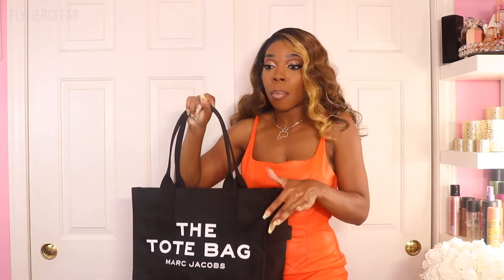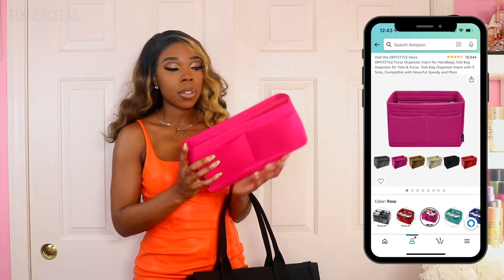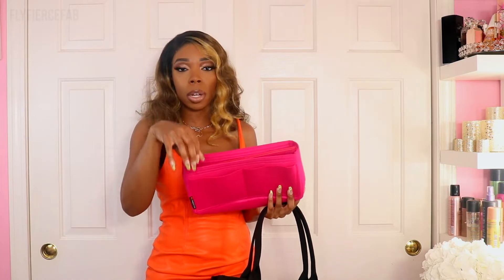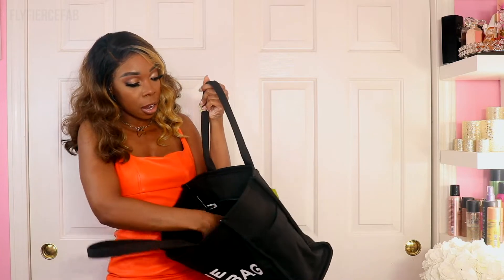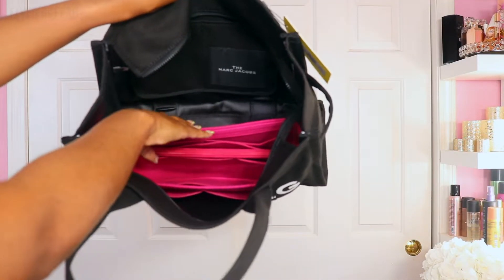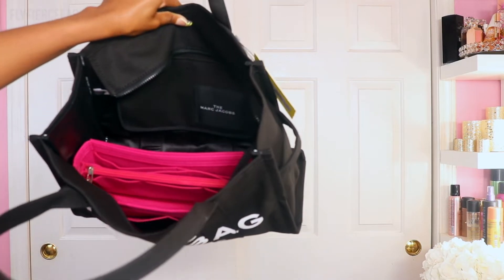Other than that zippered flap, there aren't many organizational compartments inside, so I got a purse organizer from Amazon. It comes in a bunch of colors — I went with pink — and different sizes. I got the slender large size because it fits inside the bag while still leaving room for other things like my laptop and books. There's also a larger version that would take up the whole bottom of the bag, but the slender large gives me room to stick it in and still fit my laptop and school supplies. As you can see, there's still a good amount of room — I probably could have fit two of these organizers in there.